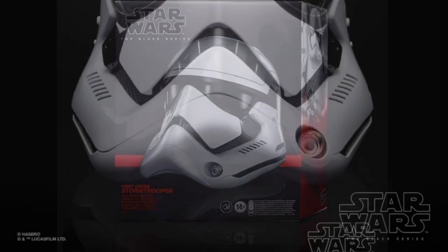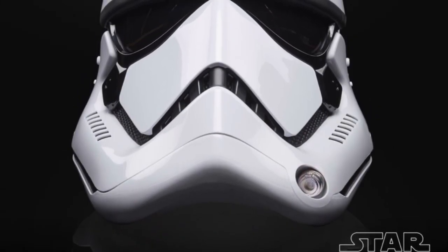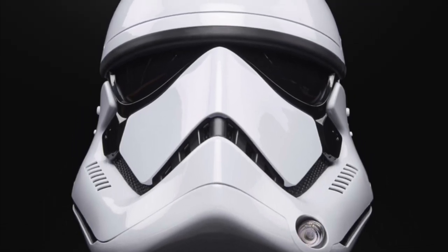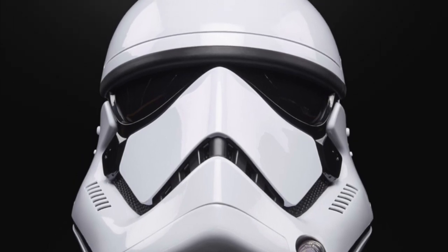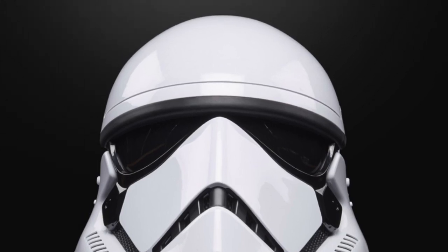The helmet will be available from this spring via Hasbro Pulse, Amazon, Best Buy, Big Bad Toy Store, Entertainment Earth, and many other toy retailers. It looks like this helmet is using the same mould that we saw on the Captain Cardinal helmet that was released earlier this year, and it's based on the Last Jedi helmet.